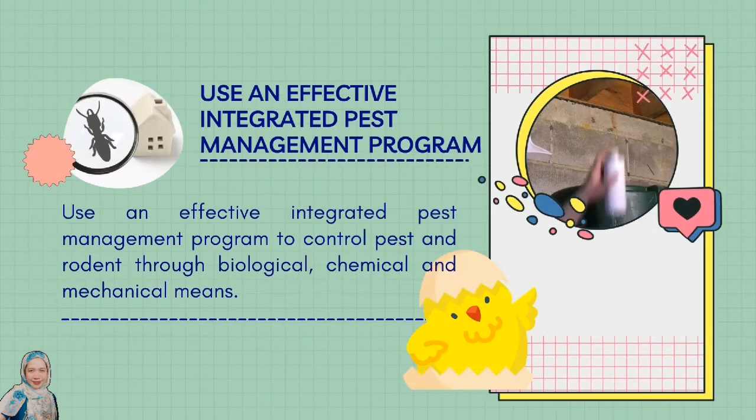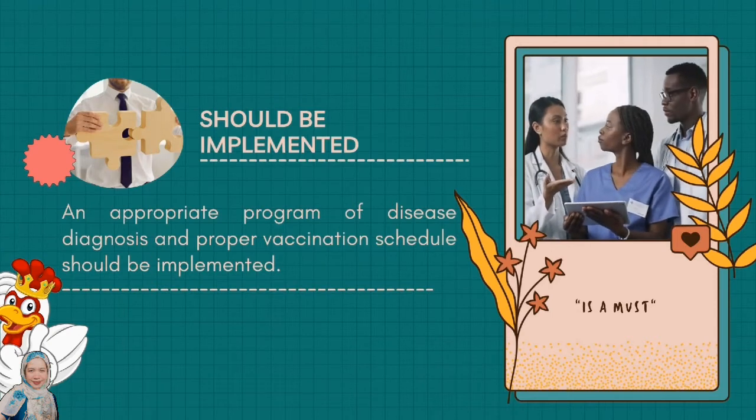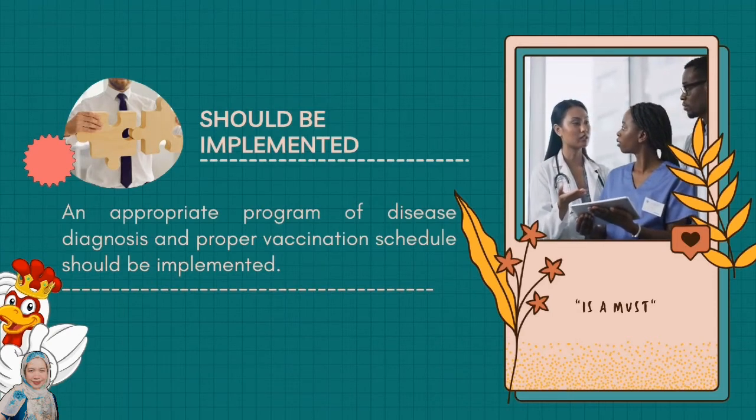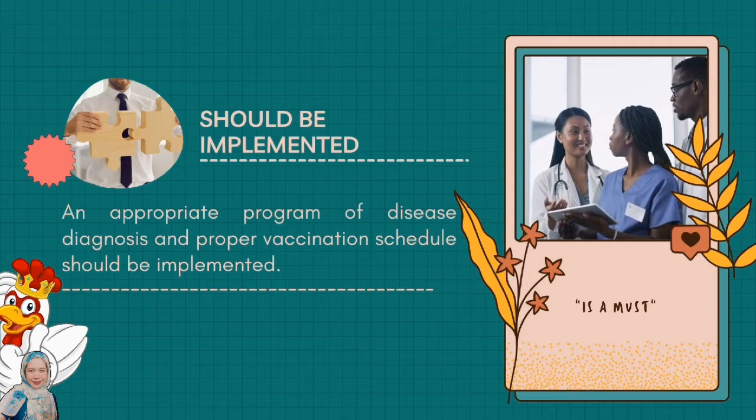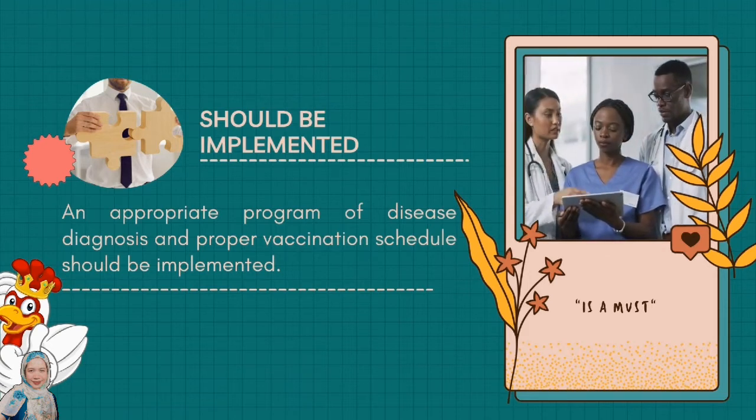Use an effective integrated pest management program to control pests and rodents through biological, chemical, and mechanical means. An appropriate program of disease diagnosis and a proper vaccination schedule should be implemented to prevent specific diseases.